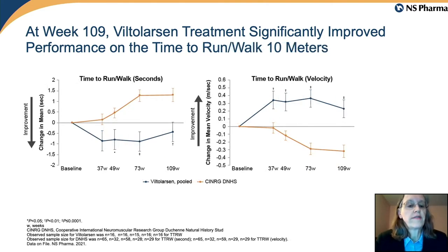This slide shows a very similar set of data for the time to run/walk at 10 meters. Seconds are shown in the left-hand graph and velocity on the right. The navy blue Viltalarsen-treated line shows an initial decrease in seconds required and an initial increase in velocity, with stabilization maintained over time compared to the external comparator group.